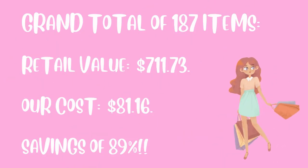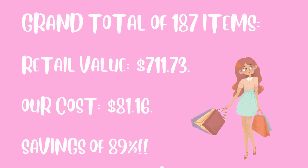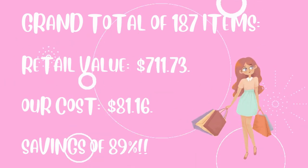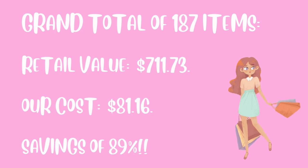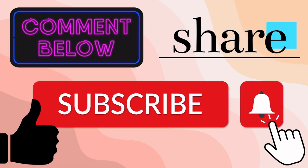So with 187 items, we had a total retail value of $711.73 and out of pocket we paid $81.16. That's a total savings of 89%. I am so excited to have found so many pairs of socks that can help so many people. I'm really looking forward to donating these to multiple homeless shelters. Thanks for watching today's video — I hope you enjoyed seeing all of our clearance price goodies. Stay tuned for future videos to see what bargains we find next.